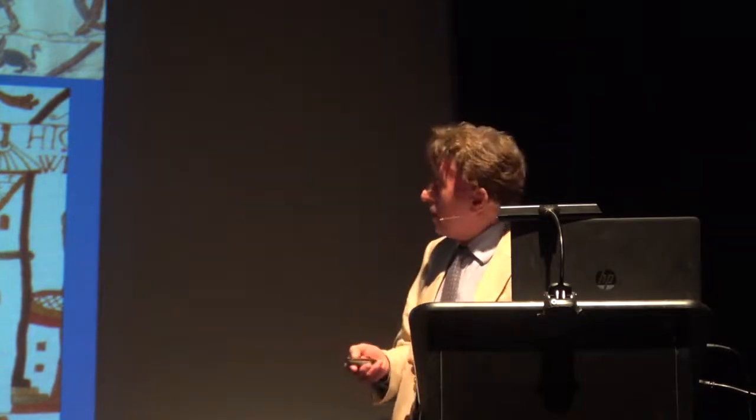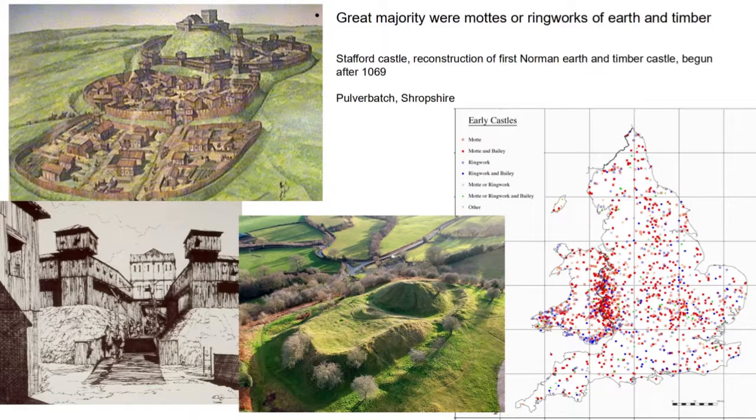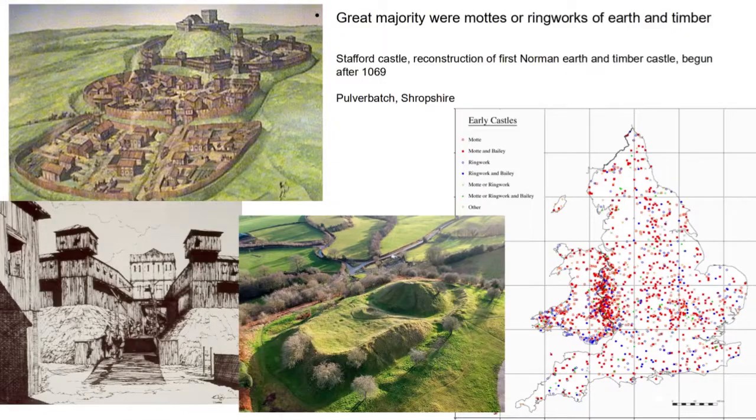Most of these early castles were earth and timber. I wanted to put up this reconstruction of Stafford and a detail of the keep and gate engines, just as a reminder that timber castles could be formidable. We think of a bank and palisade as not being effective defence, but some of these timber structures could be extremely effective. Here is a famous map of motte and ringwork distribution by about 1100, showing that the predominant form of castle was earth and timber. So stone is always something quite special.